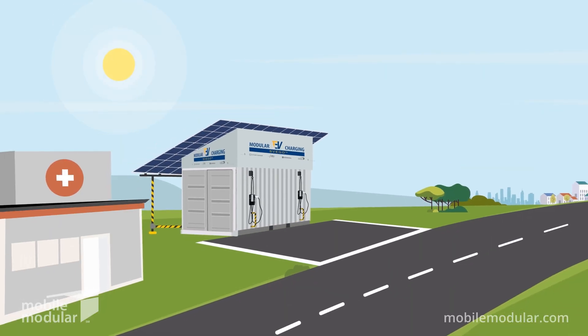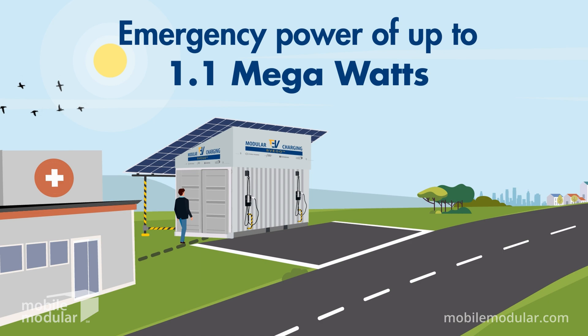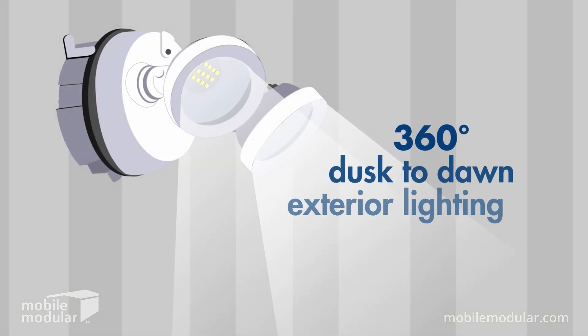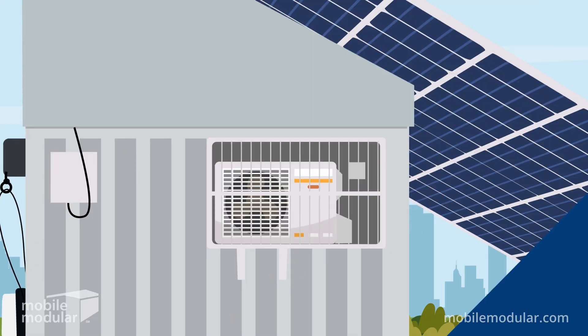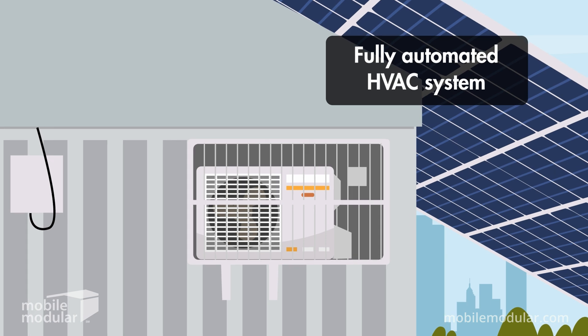Compact and scalable, Svigo offers emergency power of up to 1.1 MW, retractable charging cords, interior motion-detect lighting, 360-degree dusk-to-dawn exterior lighting, and a fully automated HVAC system, all without the need for engineering or construction.